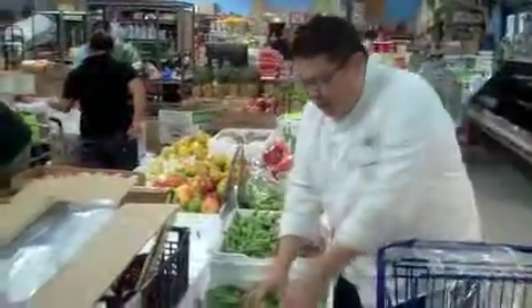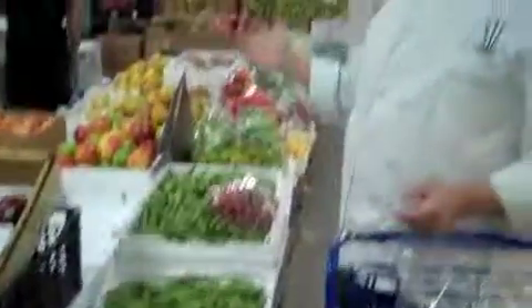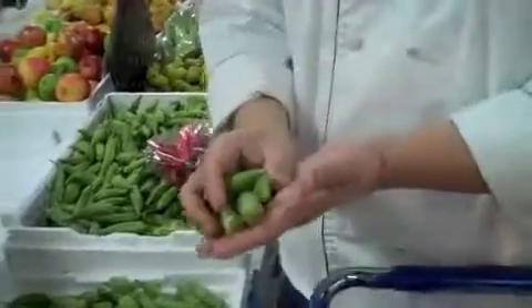Jackpot. Look at all this beautiful fresh produce. What I like about this place is that you can see in the background they're always putting out fresh produce here all day long. As far as finding okra, here's some beautiful okra, locally grown. Okra is used a lot in southern cooking and a lot in Southeast Asian cooking too. I think we can put them all together and make something really good out of this.